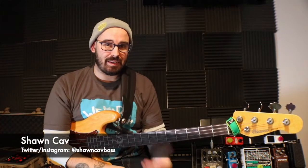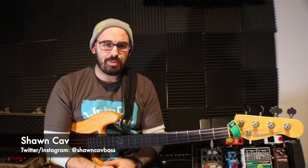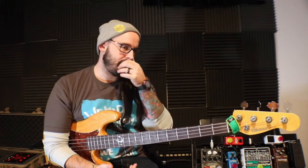Hey everyone. It's been a minute since I've made a little video, vlog, whatever you want to call it. I wanted to put something up for you guys today. I've been flipping pedals here and there pretty regularly — it's just one of the things I do pretty often.